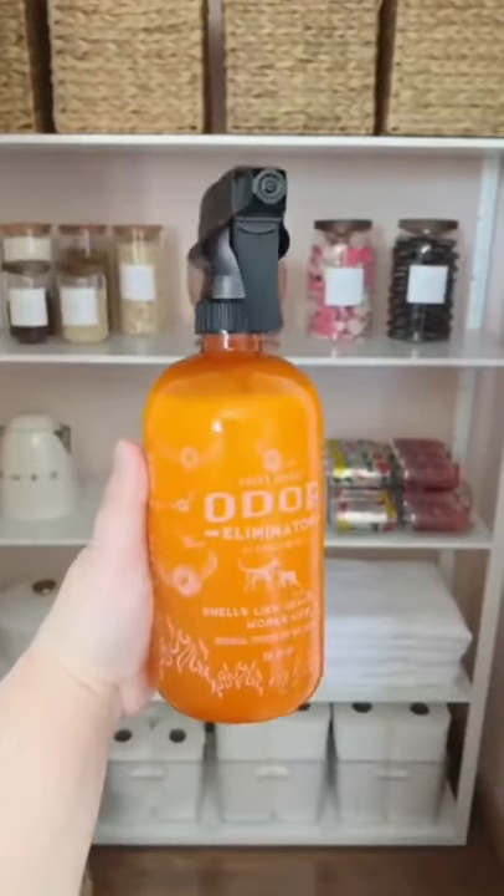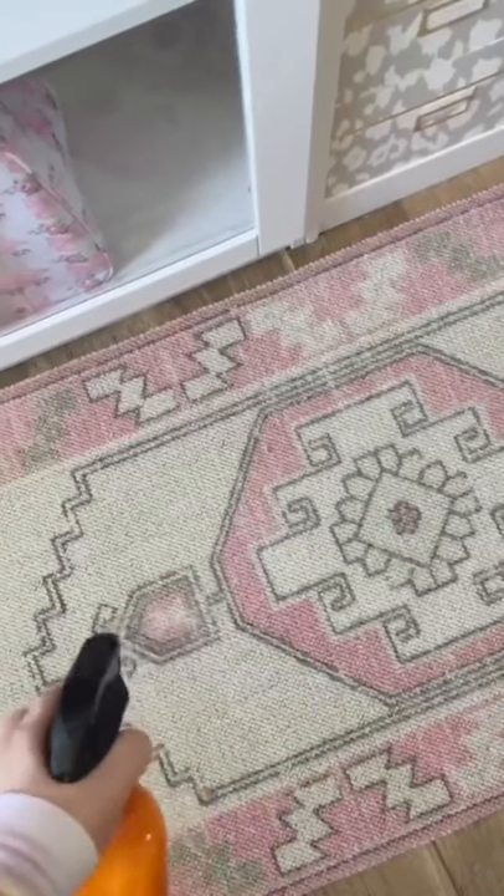This odor eliminator has been a game-changer. It's commercial-grade, so it really works, and it smells just like fresh citrus.